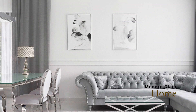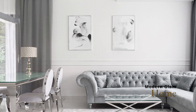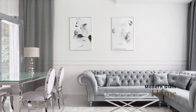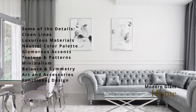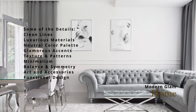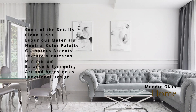Let's start with the basics — what exactly is the modern glam aesthetic and why is it such a timeless choice for interior design? Modern glam is a design style that seamlessly blends modern and glamorous elements. It's really all about creating spaces that are luxurious, elegant, and sophisticated. The key lies in the details, which include clean lines and luxurious materials such as marble, brass, gold, crystal, and velvet, as well as a neutral color palette with muted tones like whites, creams, grays, and blacks.